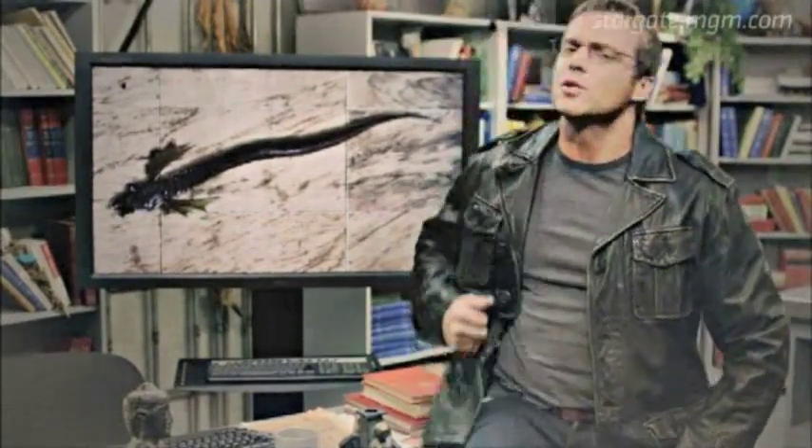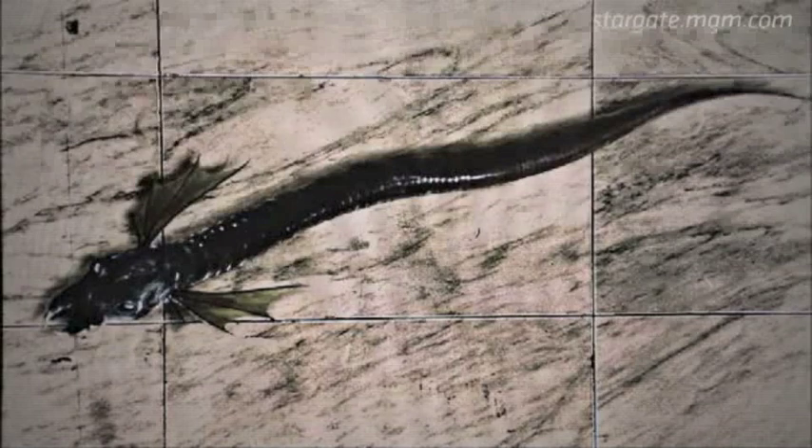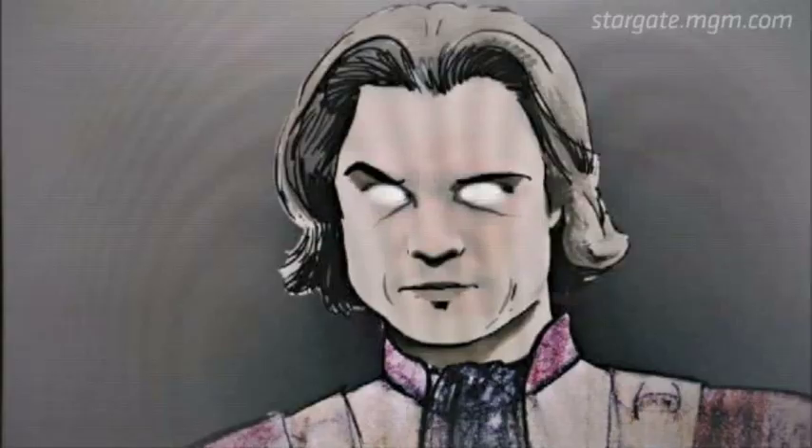Hi, I'm Dr. Daniel Jackson. When we first stepped through the Stargate over a decade ago, we found that the galaxy was dominated by a race of beings known as the Goa'uld, a parasitical, snake-like creature which burrows into the body of a human host and takes complete control. It was the Goa'uld Ra who Jack O'Neill and I defeated on the very first mission through the Stargate. Ra, along with many others of his kind, had posed as an ancient Egyptian god in order to enslave a transplanted human population.